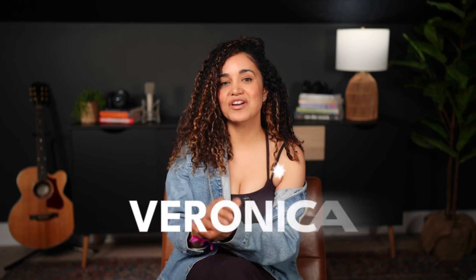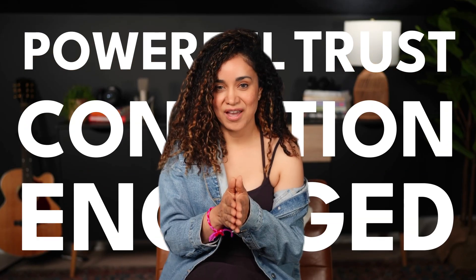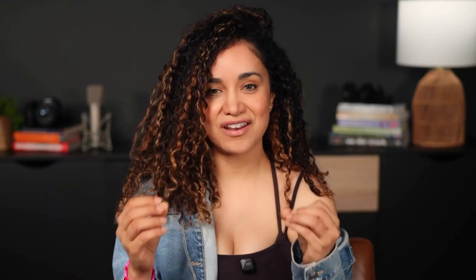Hey there, Veronica here from PSS Creative Media. In the world of video and video podcasts, eye contact isn't just polite — it's powerful. It builds trust, creates connection, and keeps your audience engaged. But when you are reading a script or just trying to remember your points, it's easy to lose that connection.